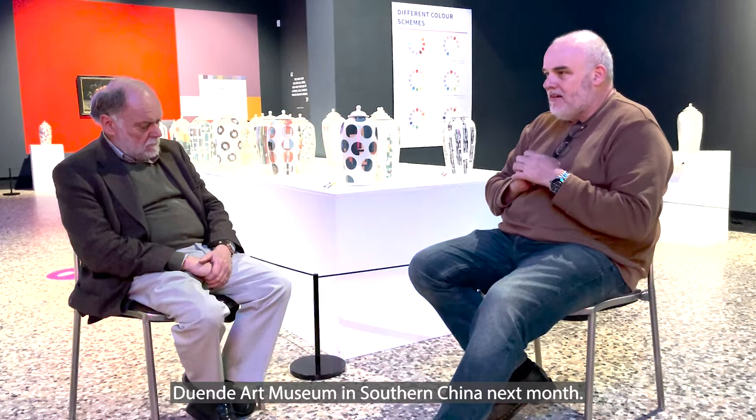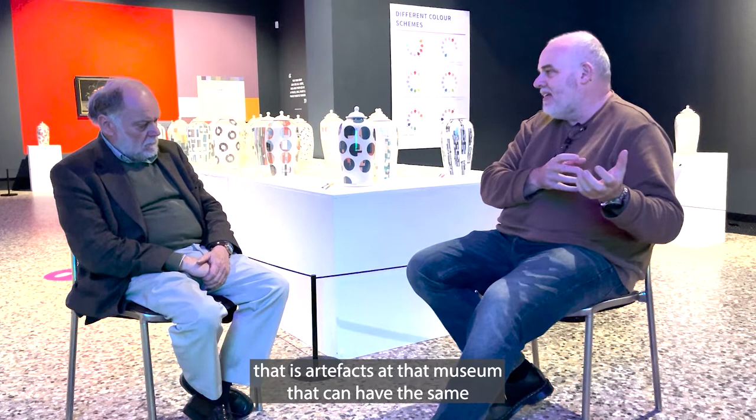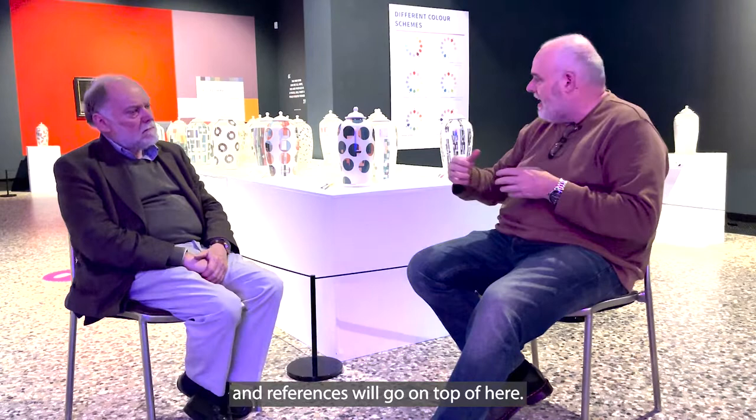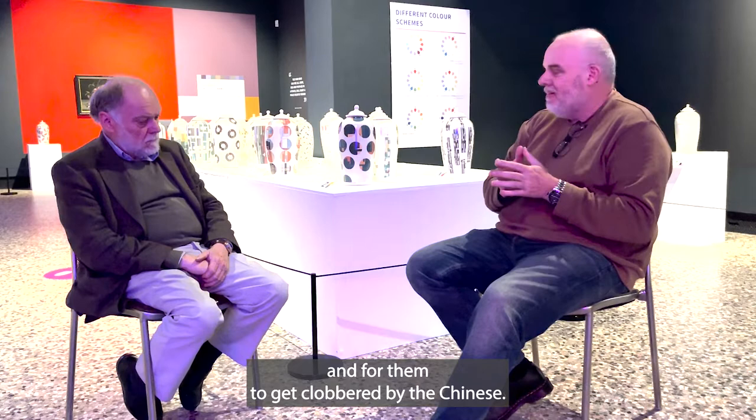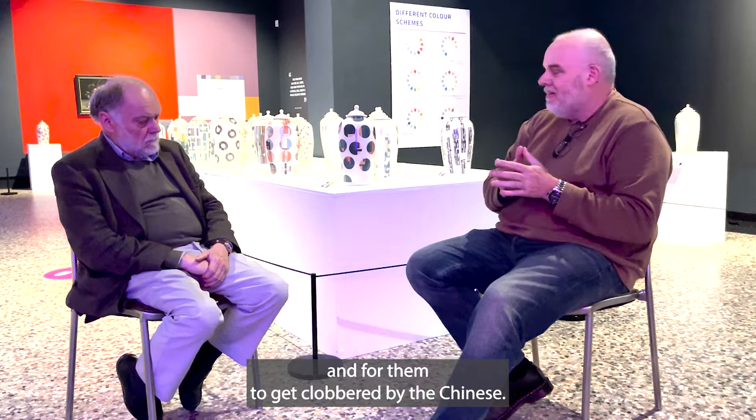I have an exhibition opening at the Juwende Art Museum in southern China next month; maybe there's an opportunity for artifacts at that museum to have the same investigative work done and references placed on top of these vases. It's a sort of reverse of what we see at the museum here, where the vases came from China and got clobbered by the English — it'd be nice now for the English to send the vases back and for them to get clobbered by the Chinese.